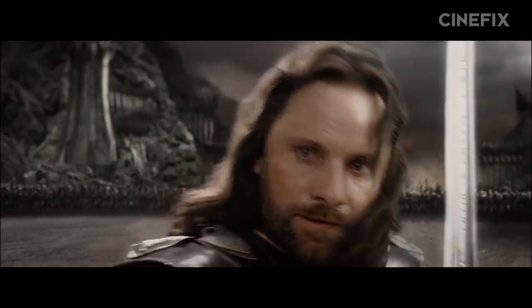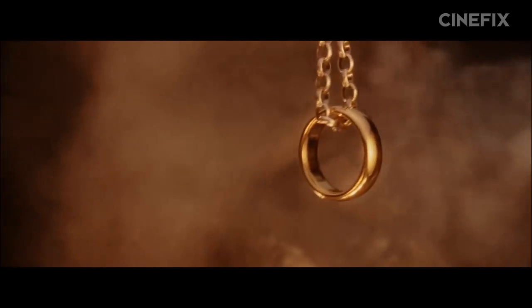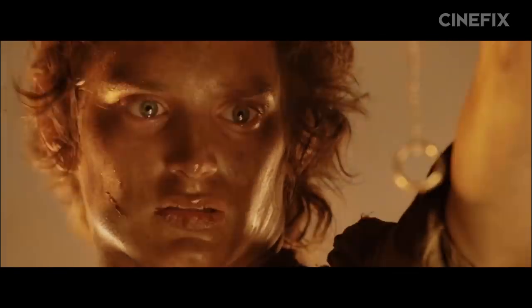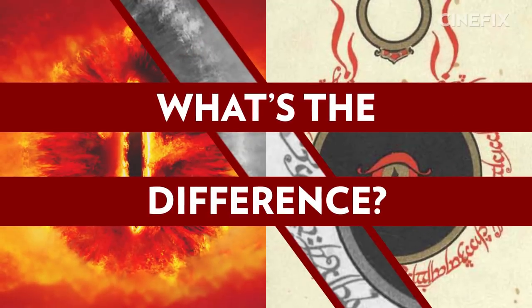For Frodo. Strap in, cuz it's a bumpy ride to Mount Doom. We're kicking down the Black Gates to the third and final installment of our Lord of the Rings trilogy, The Return of the King. So without further ado, and no restraint on spoilers, it's time to ask: what's the difference?